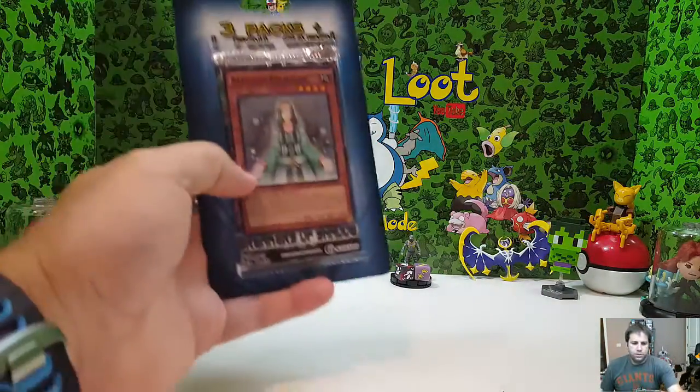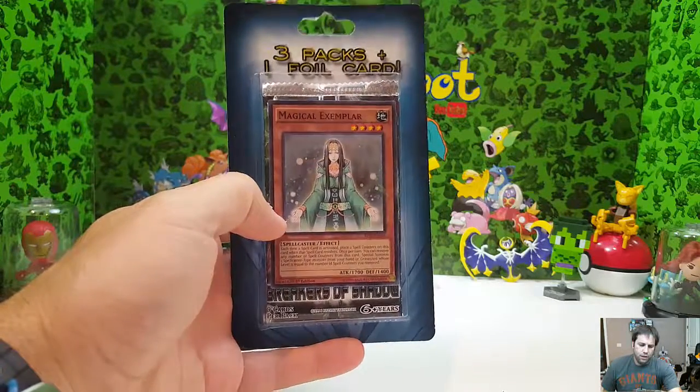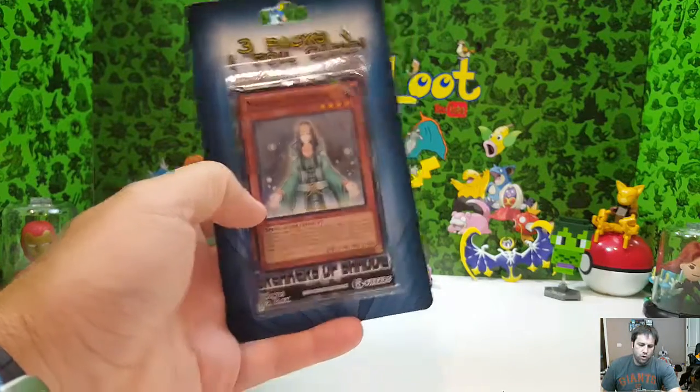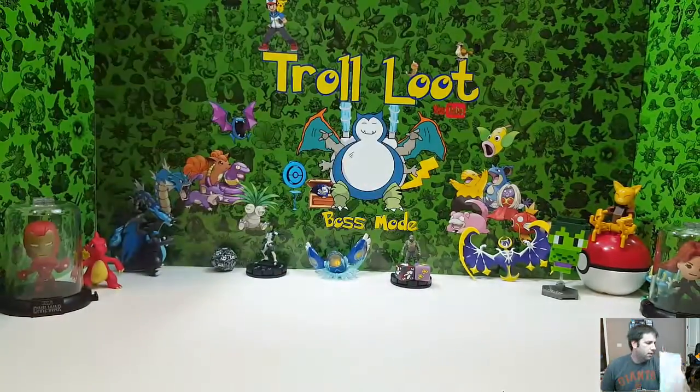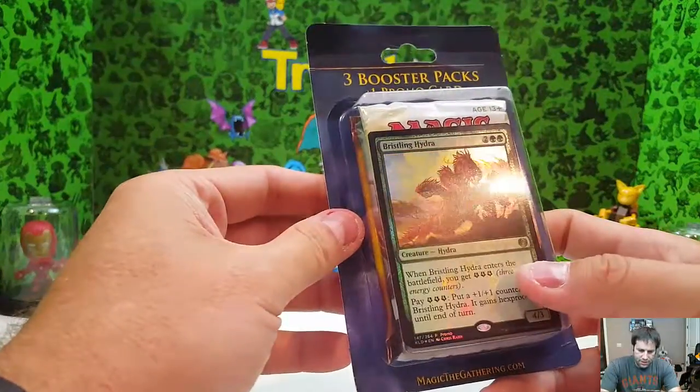I'll give you an example — Yu-Gi-Oh! packs are always a little cheaper, but they also have a three pack and one full card. I'll do those on Yu-Gi-Oh day, but I just want to give you an example. So let's get inside of this today.